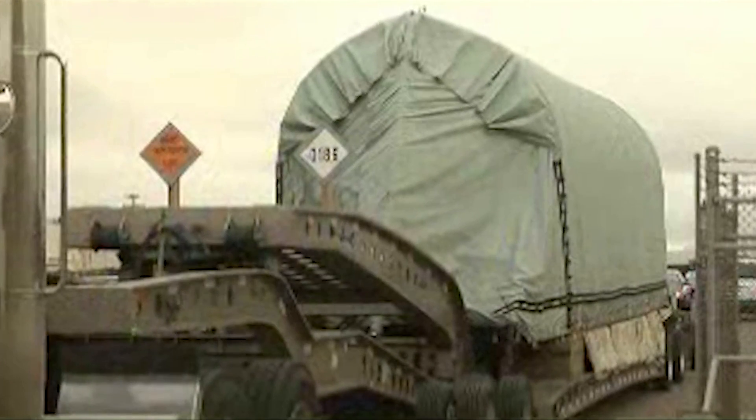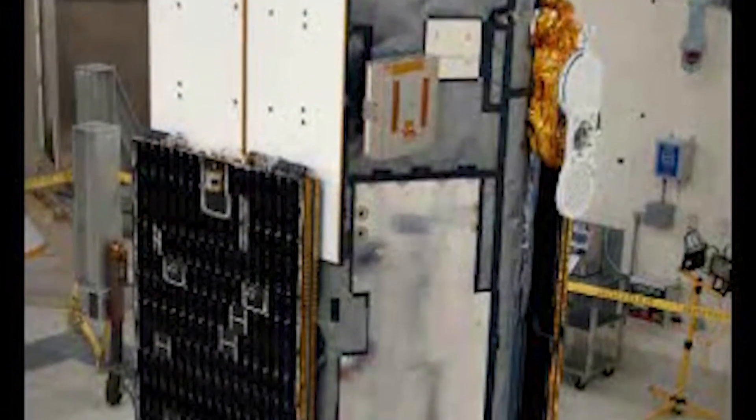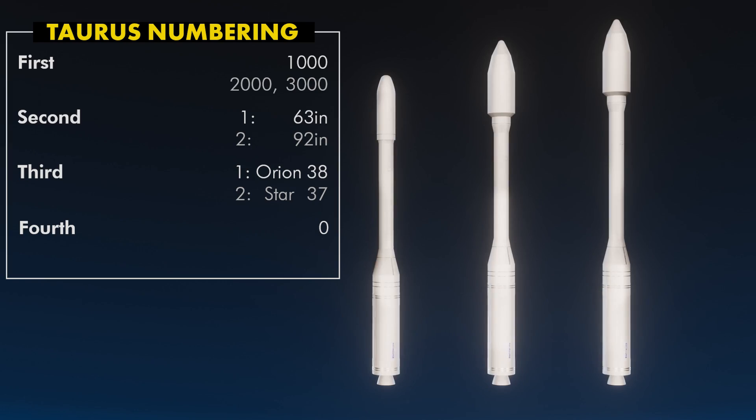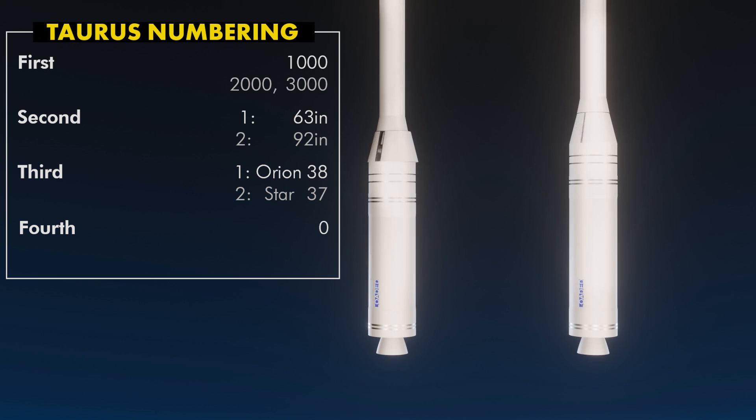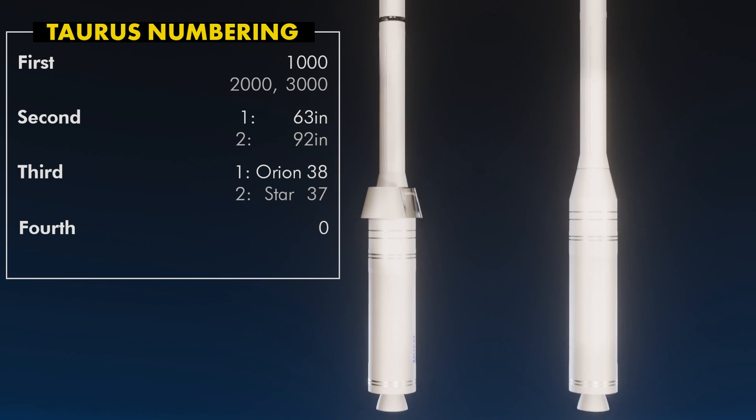Like Conestoga and Delta, Taurus has a four-digit code to describe the vehicle type. The first digit is the series of Taurus you're flying. A 1000 series is the first flown, carrying a TU-903 first stage from Peacekeeper as Stage 0, an Orion 50ST Stage 1, Orion 50T Stage 2, and Orion 38 Stage 3.